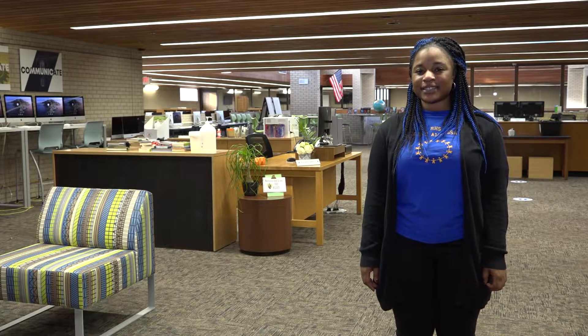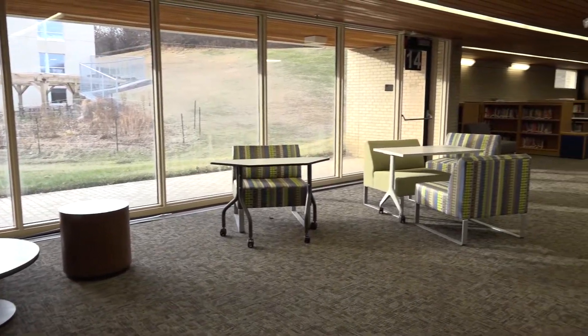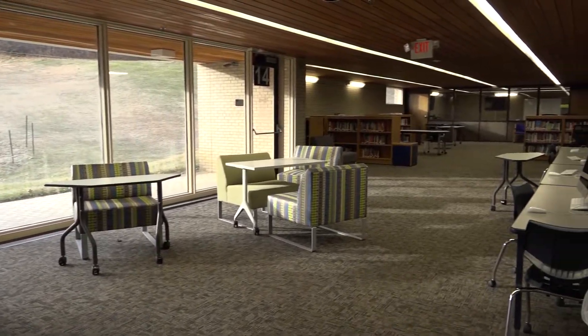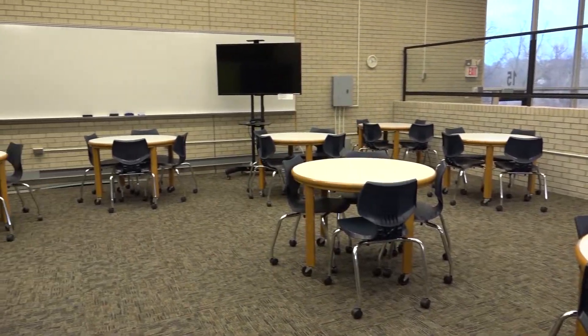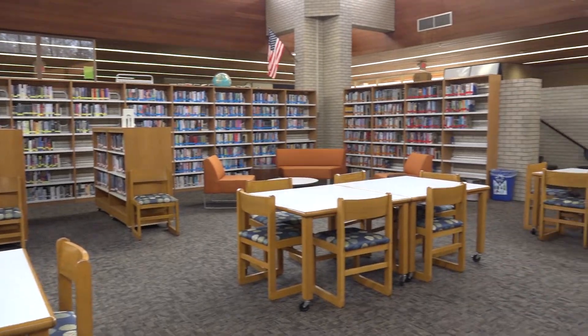Behind me is the library, which is a lot more than just books. A number of different spaces can be found in the library, including study areas, computer labs, and conference rooms. It is also where students come for tech help with their iPad or if they're having trouble with school systems.